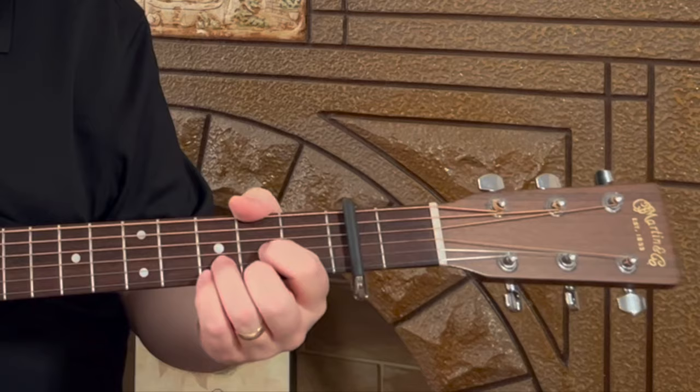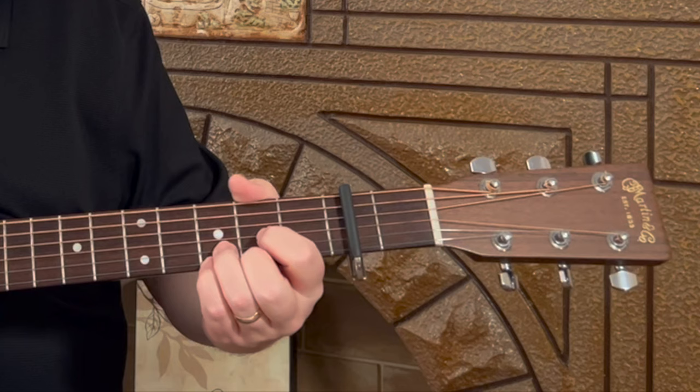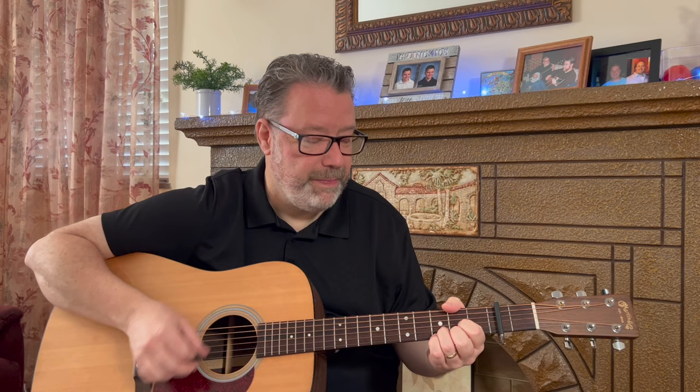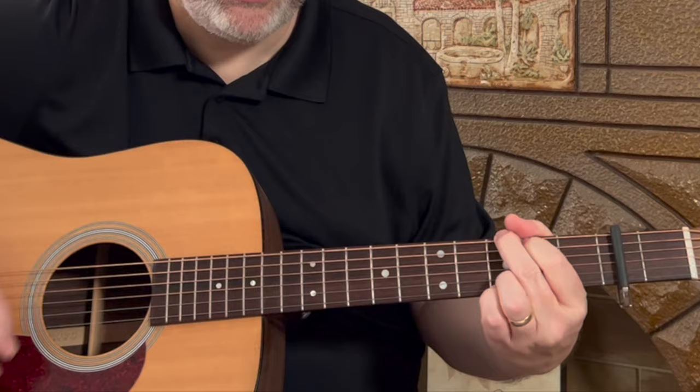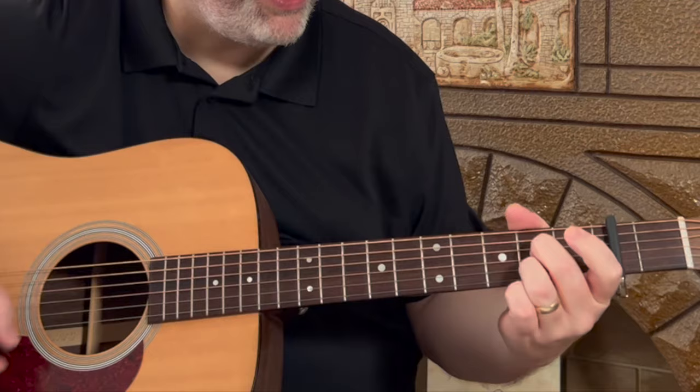I like this one because of the strum pattern and just the intro. It's a D chord, but by just adding your pinky down on the first string, third fret, you get a D sus four. I like this because it shows you that just changing one little thing has a big impact. It's also got this A7 — I love that chord. Great for beginners because it's an open chord and makes it a little bluesy.